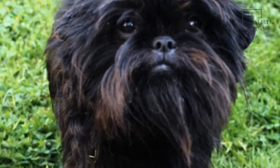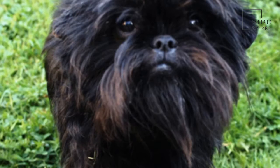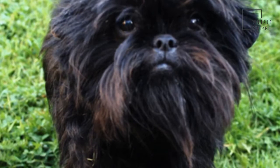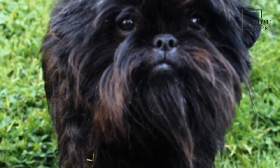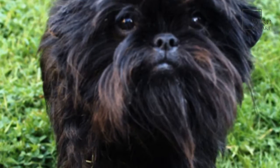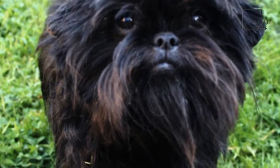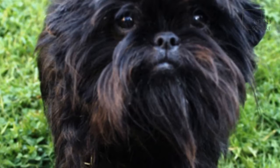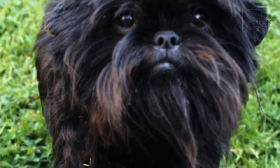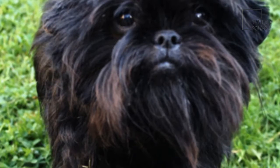The size of the German Spitz will largely depend on the variety that you choose. The Wolf's Spitz, also called the Keeshond, can weigh between 55 and 66 pounds, giving it a medium build at 17 to 22 inches tall. The Giant Spitz, also known as the Groß Spitz, is also a medium size, weighing up to 40 pounds and standing at 17 to 22 inches tall as well.